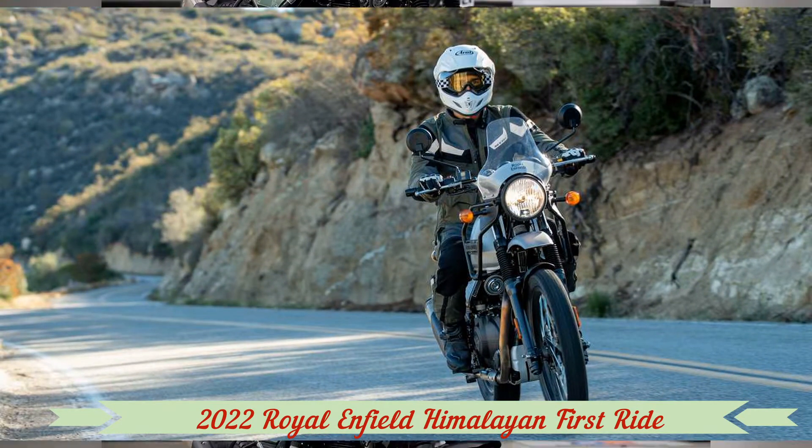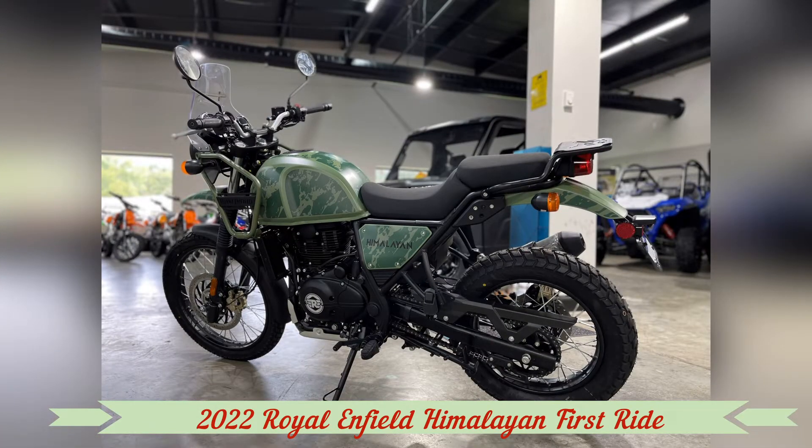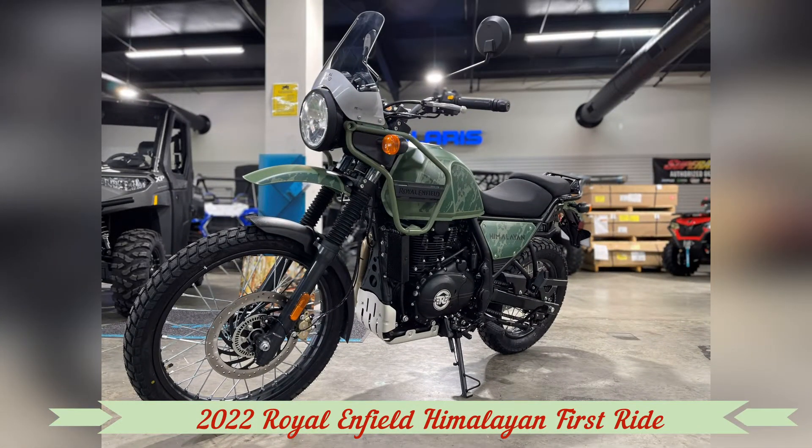The seat cushion has been updated, and a new windscreen is designed to increase comfort on longer rides. Perhaps the most notable update is the addition of a Royal Enfield Tripper navigation pod on the right side of the dash.